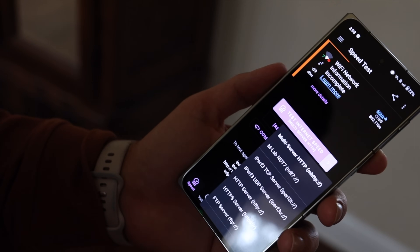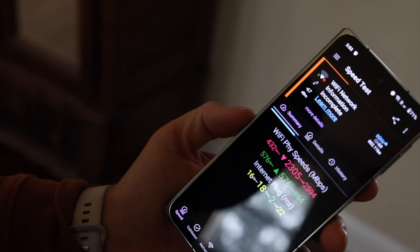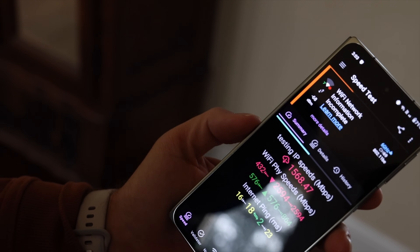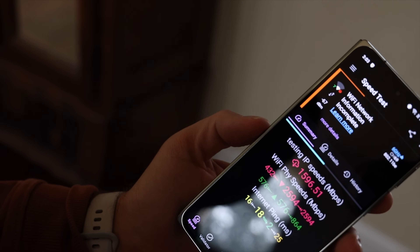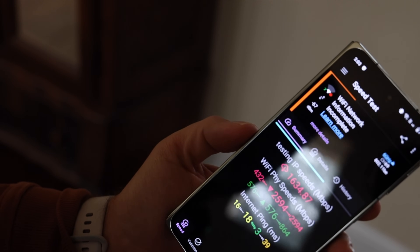We'll do a final test here in the living room. We're getting about 2,500 Mbps down and 864 Mbps up, with IP speeds in the 1,500s. So I'm getting pretty good signal throughout most of my house.